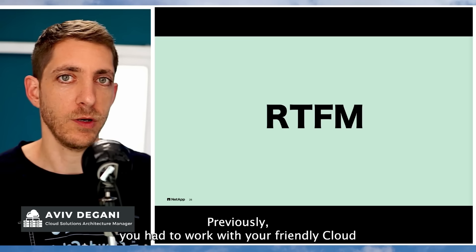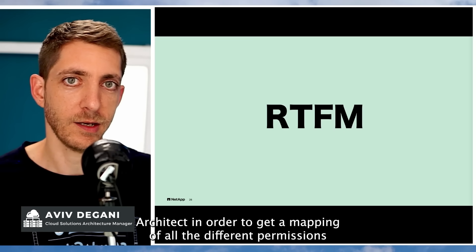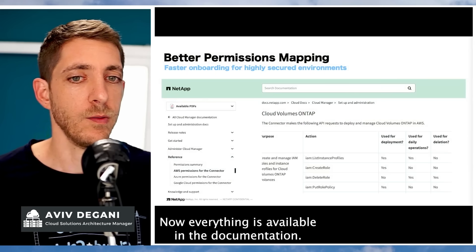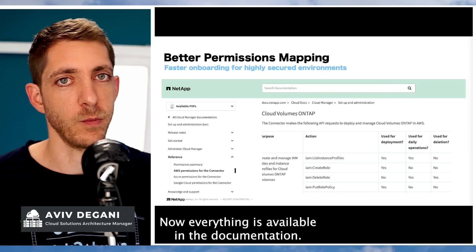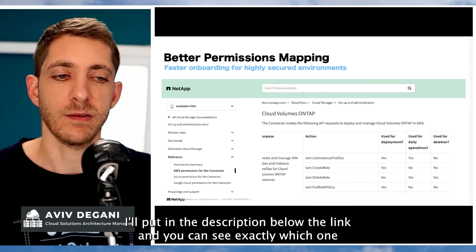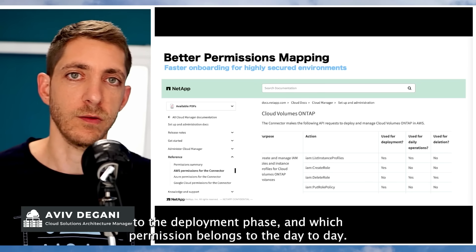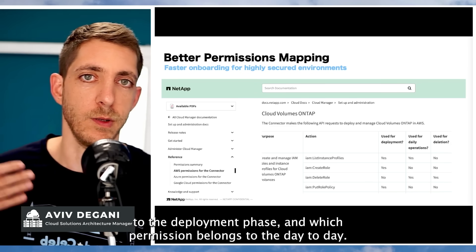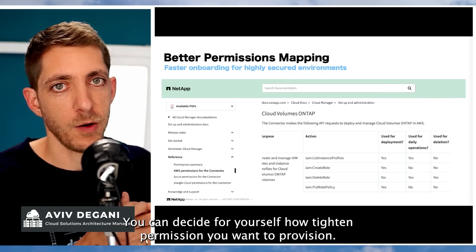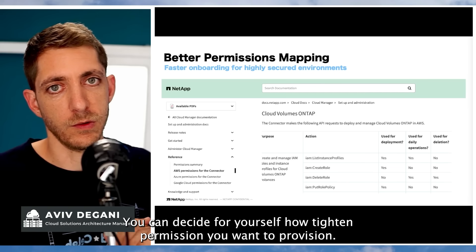Previously, you had to work with your friendly cloud architect to get a mapping of all the different permissions and why we need them. Now everything is available in the documentation — I'll put the link in the description below. You can see exactly which permission belongs to the deployment phase, and which belongs to day-to-day operations, so you can decide for yourself how tight a permission set you want to provision.